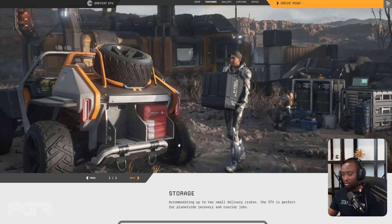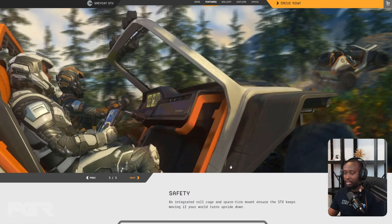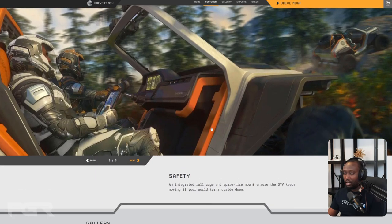For safety, an integrated roll cage and spare tire ensure the STV keeps moving if your world turns upside down. I'm not sure if there'll be a mechanic where you'll actually need to replace a tire, but it's a pretty cool feature.